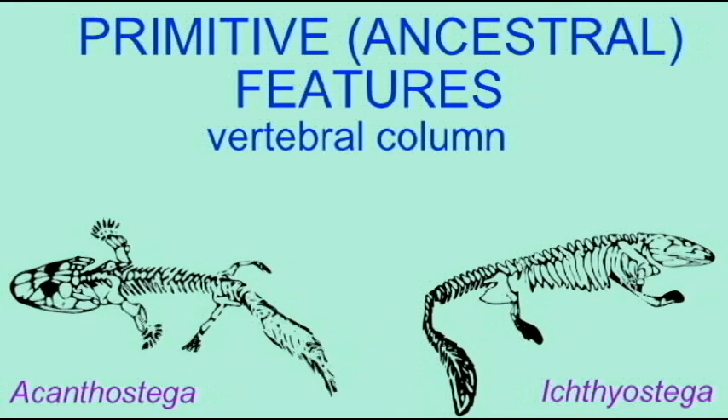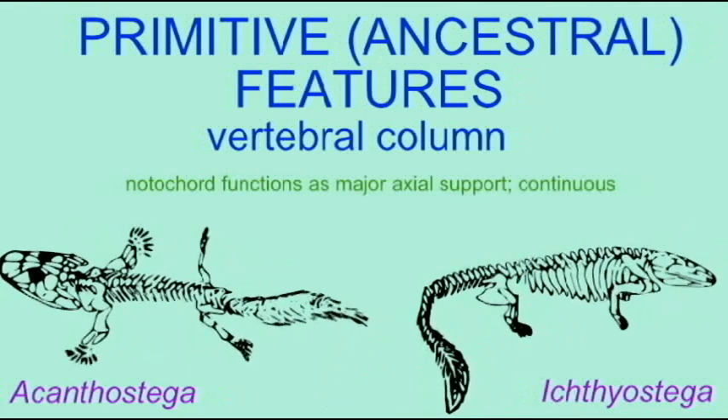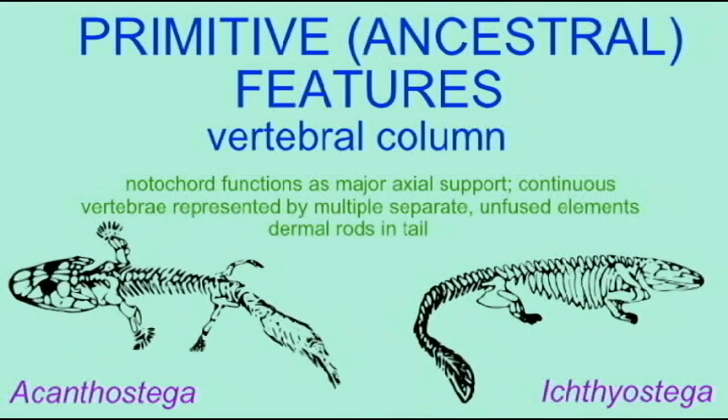Acanthostega did not possess a sacrum, a junction between the hip and spine, and so therefore the legs were not able to support the weight of the body on land.